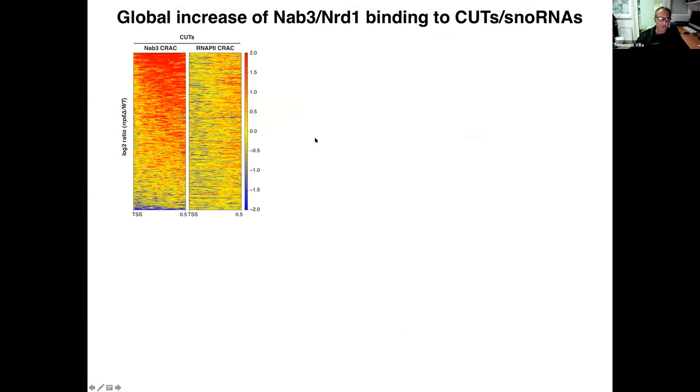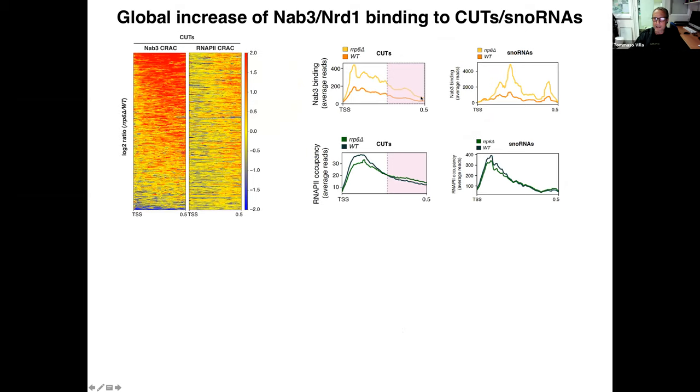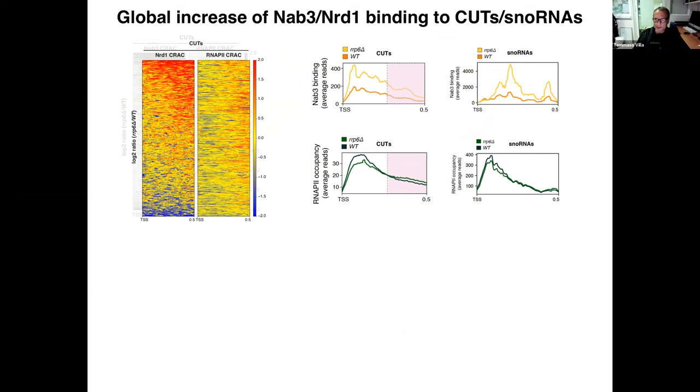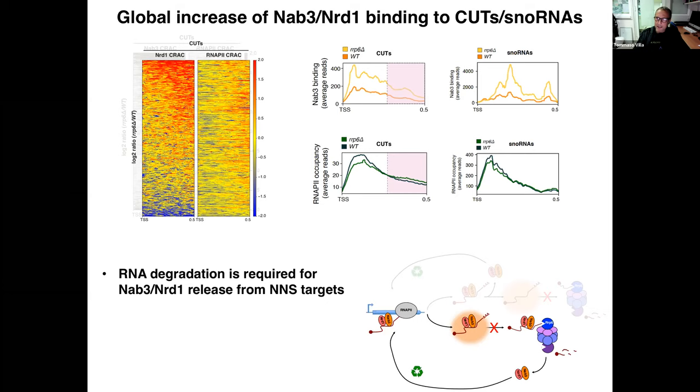This phenomenon is general, as shown by a heatmap with increasing NAB3 binding signal and corresponding metagene analysis showing increased NAB3 binding at CUTs and snoRNAs. Very similar results were obtained with NERD1. Taken together, this supports the conclusion that RNA degradation is required for NAB3 and NERD1 release from NNS targets.